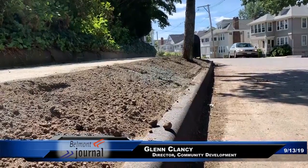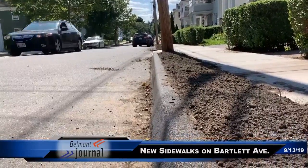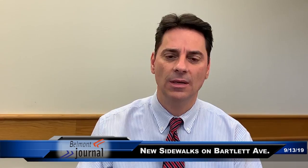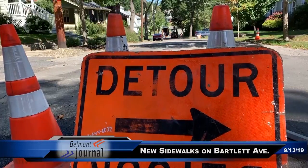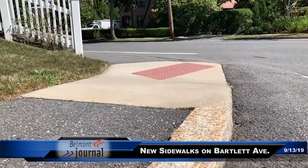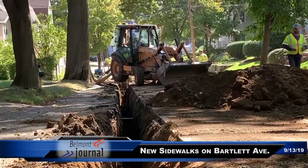The sidewalk and curbing project on Bartlett Avenue was really probably the first representation of implementing a curbing policy. From 2009 through the 2017 construction season, the policy in place for the pavement management program was: you fix the street, you address the accessibility issues at corners with ramps, but there was no budget for curbing and no budget for sidewalk.